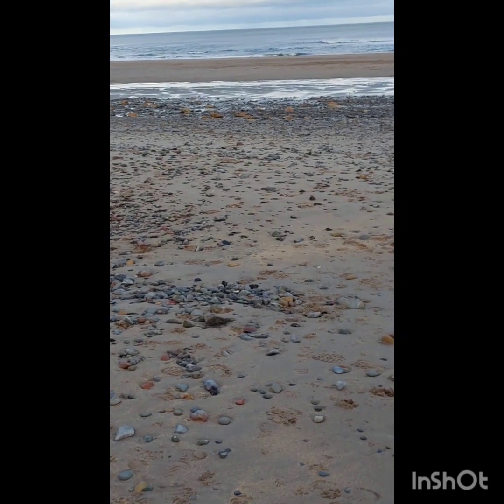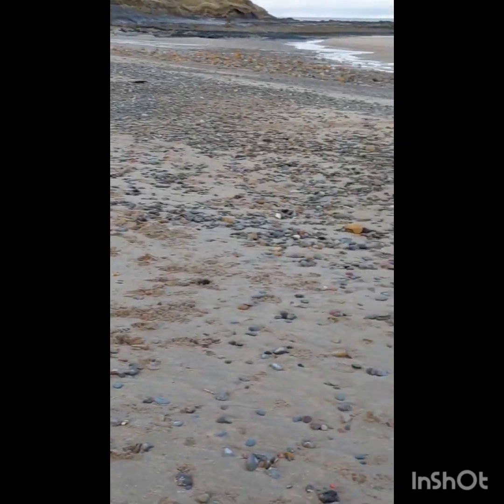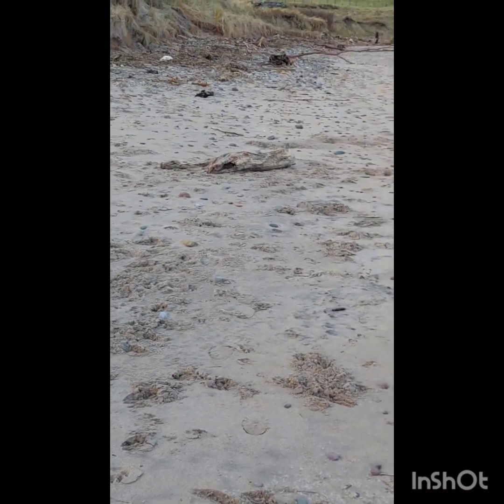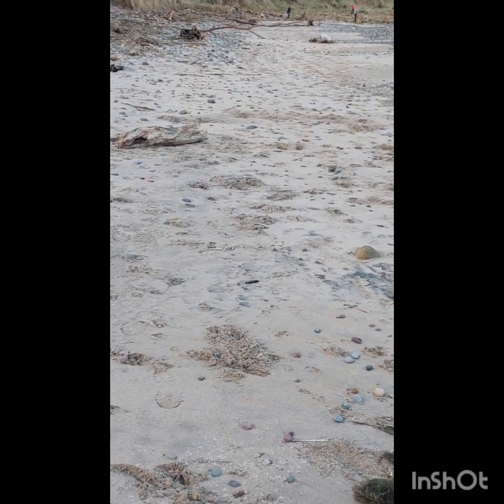If I zoom in a touch you'll see the beach has been dropped down at the bottom of a slope near the water, and the top of the beach is all scoured out. I've just dug over there behind that fallen-over tree that's been washed down the coast.